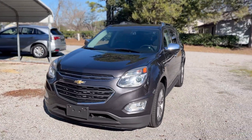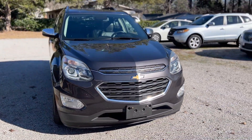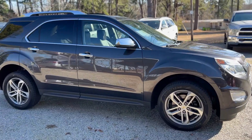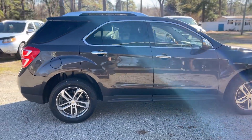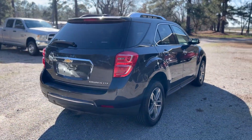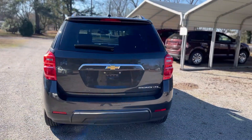This Equinox has a nice dark gray or charcoal finish — no major dents, dings, scratches, rust, or corrosion. It's a really well-maintained midsize SUV, definitely been well taken care of. It's the LTZ package, so lots of extra features.